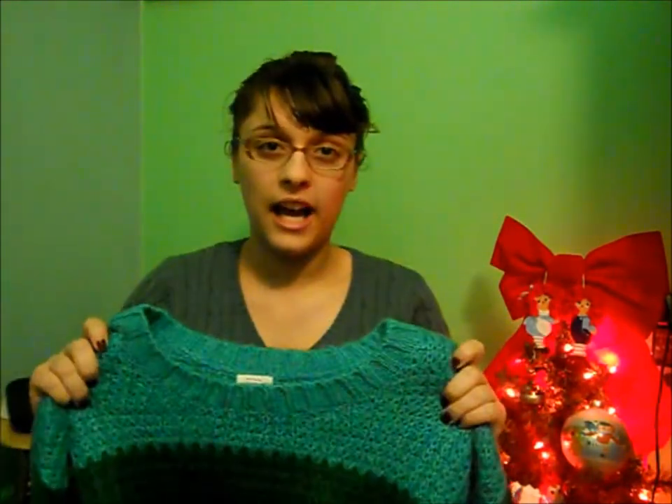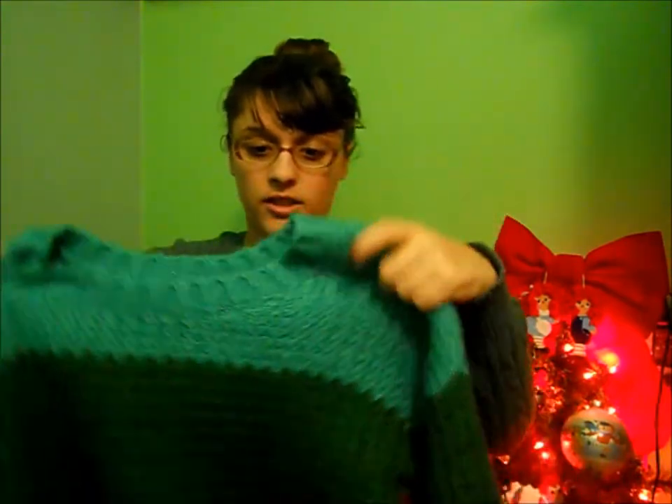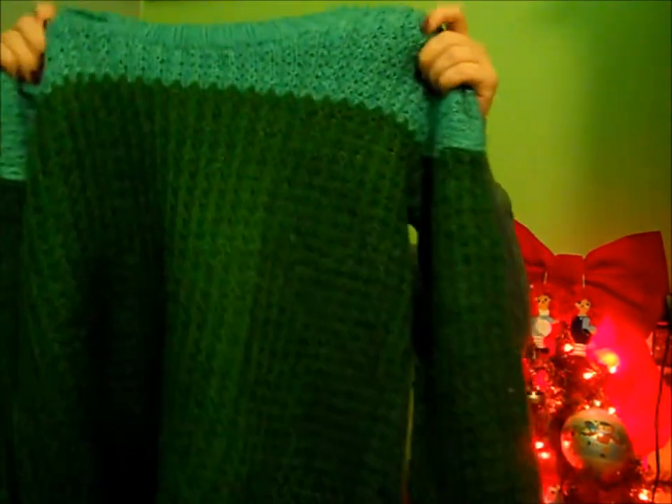Also at Target I got this sweater — it's teal on the top and a dark forest green on the bottom. I got it really big so I could wear it with leggings and boots. It was originally $25 but marked down to $15 only for Black Friday, so I was really excited because I wanted it a few weeks ago and I'm glad I waited.